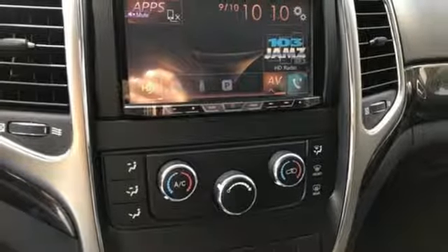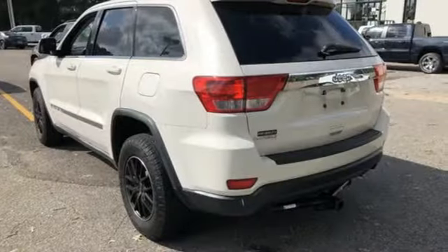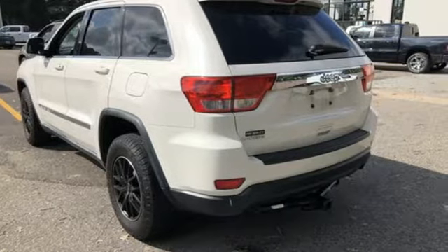Everywhere you want to go, anything you want to do, Jeep takes you there. Hurry in today and see it for yourself!